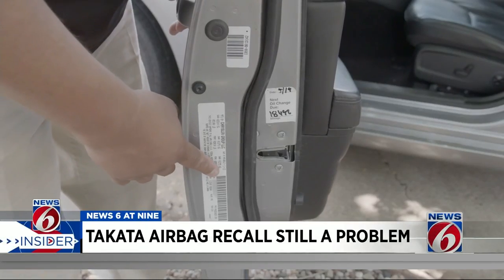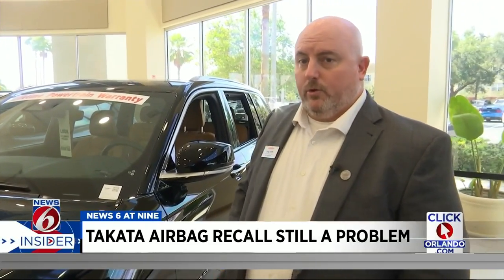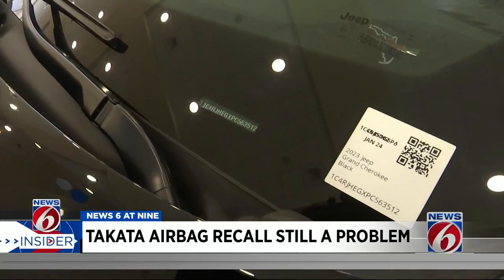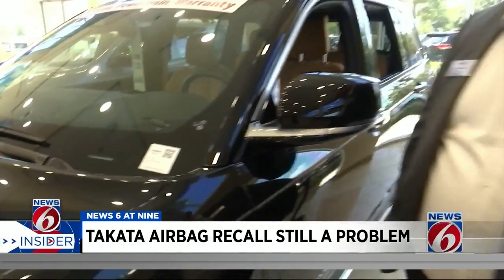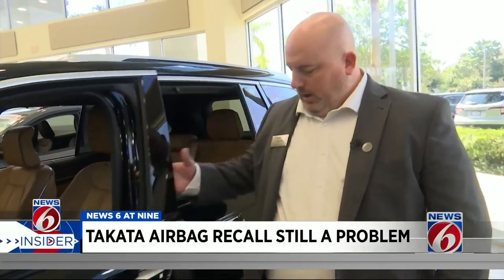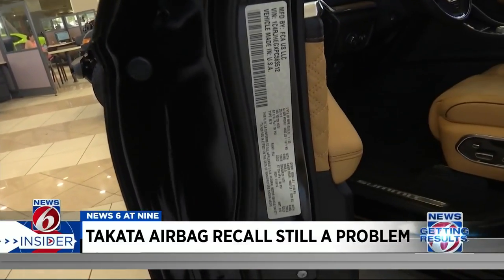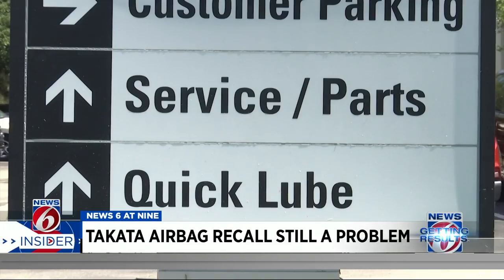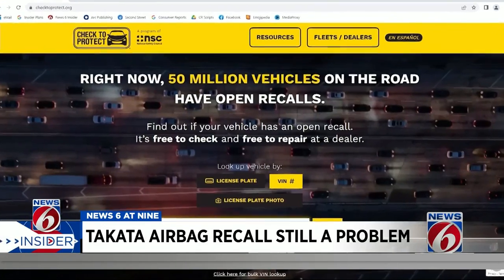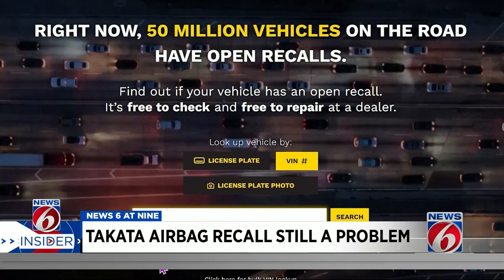First, you'll need to locate your vehicle's VIN number. There are a couple of places to find it — the easiest is typically at the bottom of the left-hand side of the windshield. Sometimes on older cars those aren't viewable or may be covered up, but on the inside of the door there's always a placard that will have your vehicle's VIN identification number on it.